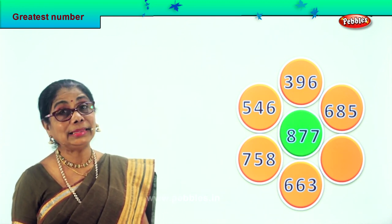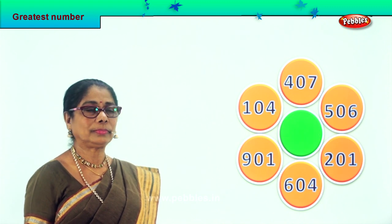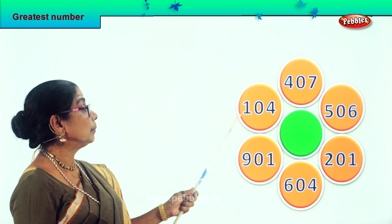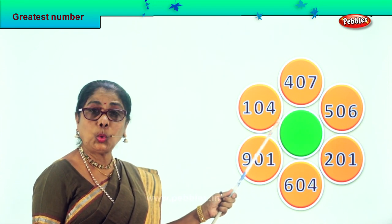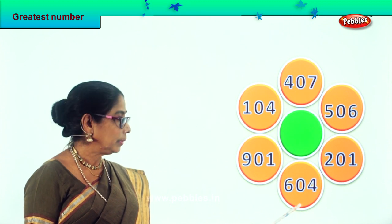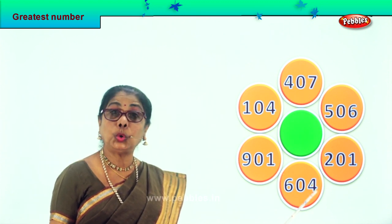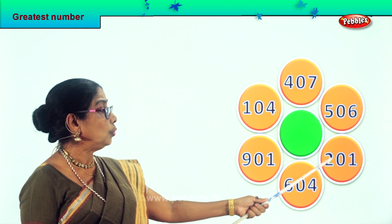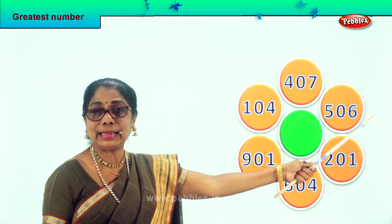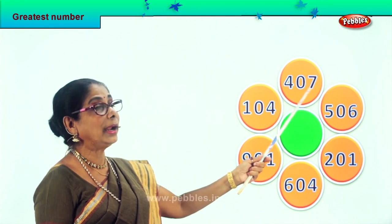Let's take another sum. Let's call out the numbers: 104, 901, 604, 201, 506, 407.